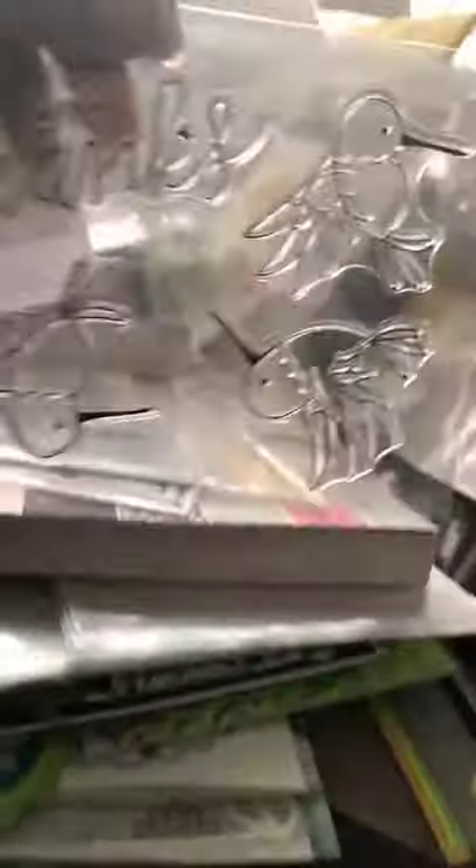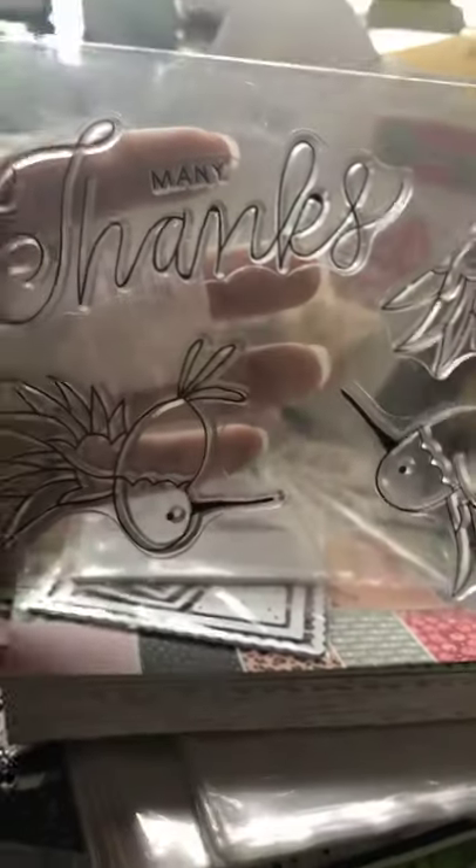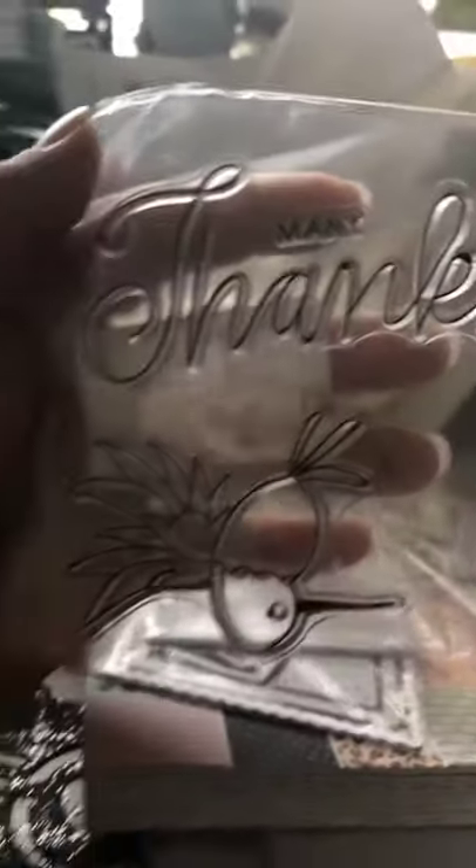I got these because I love hummingbirds. AliExpress had a sale — I had them in my cart but wasn't going to pay full price, and then boom, they went on sale so I got them. Love, love, love hummingbirds. I'm going to make cards with these little cuties.